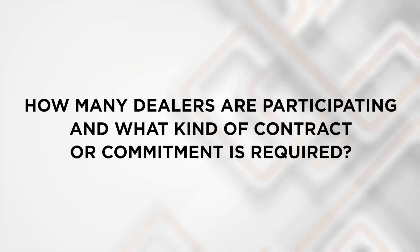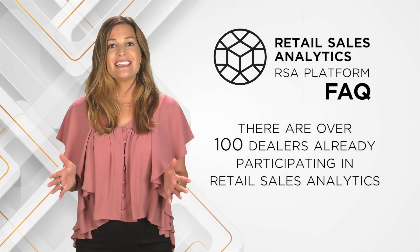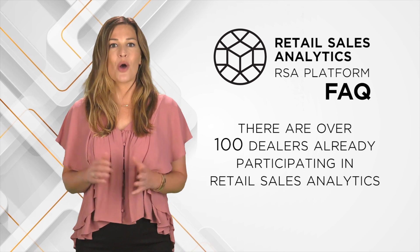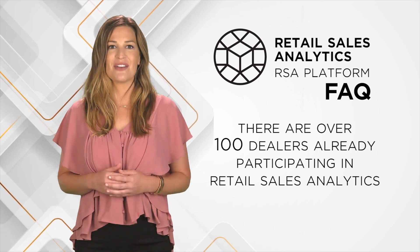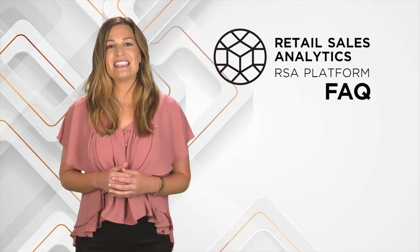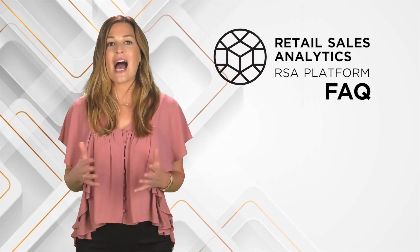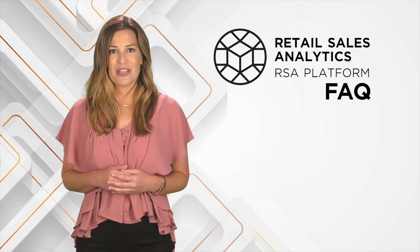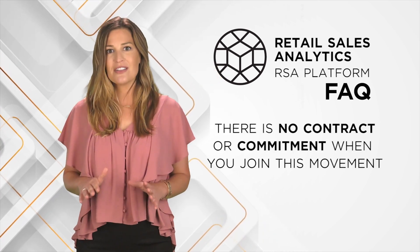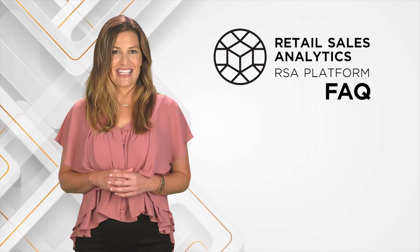How many dealers are participating and what kind of contract or commitment is required? Today, there are over a hundred dealers already participating in Retail Sales Analytics. We expect that number to grow rapidly as dealers embrace the power of this business intelligence platform to optimize decisions in their operations. There is no contract or commitment when you join this movement, and you're welcome to cancel at any time.